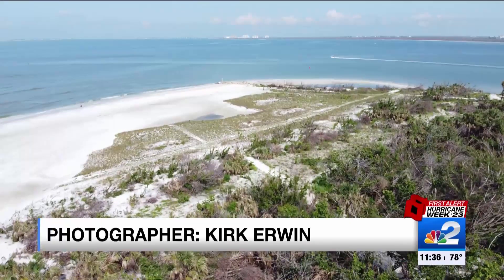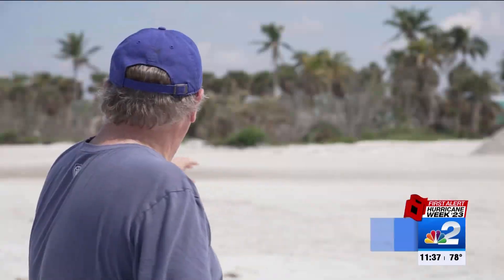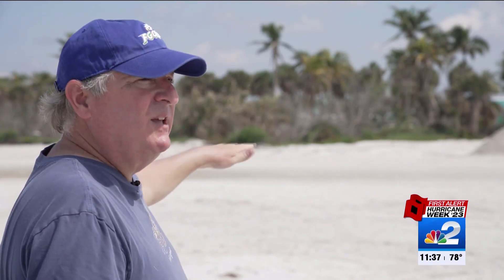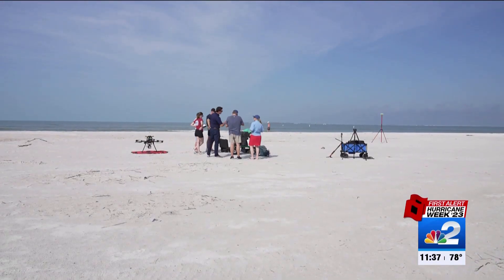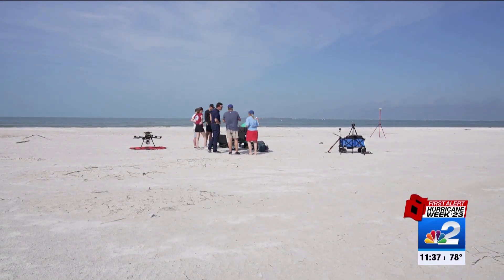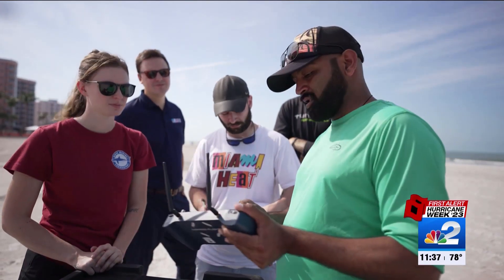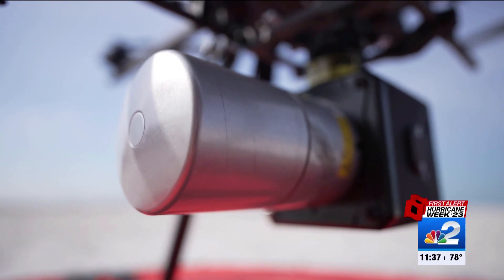On the north side of Fort Myers Beach, months after it hit, the natural landscape still looks unlike before. You can see these kind of shallower pan areas that look a little bit deeper. But to learn exactly how different our coast is after Ian, they're connecting the batteries and preparing for launch.